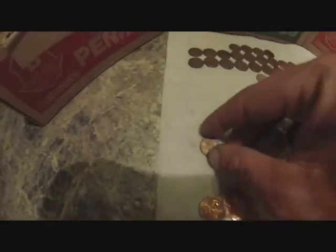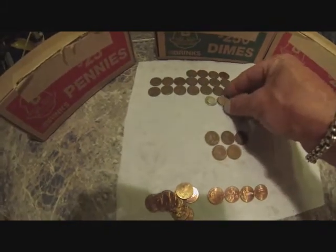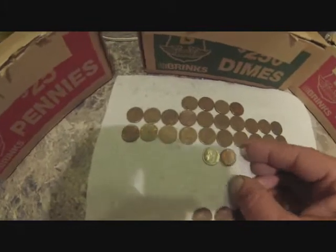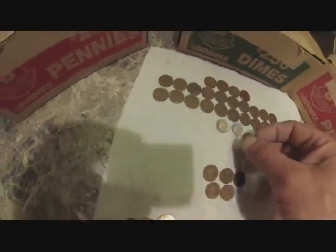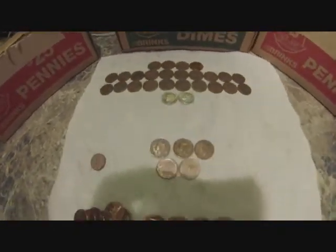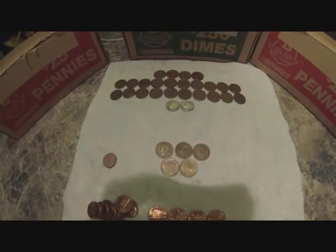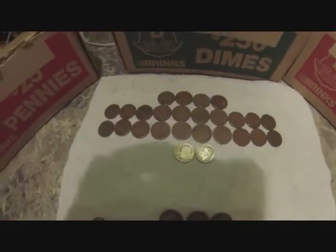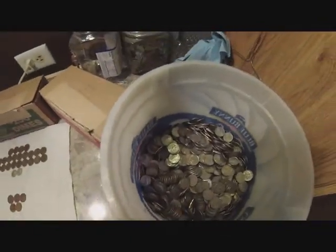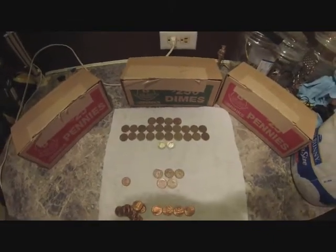I did get one penny in with the dimes — the edges are gone and it's about the size of a dime. Check that out; that one snuck through. I'll take two silvers and 24 wheats for the time spent. I think I'm going to stick with halves or pennies though — my eyes are bugging out from looking at all those dimes. That's a lot to look at, especially when I can't really tell from the sides. Anyway, happy hunting everybody — get back with you when I can.